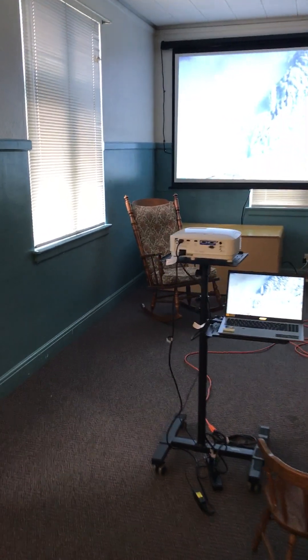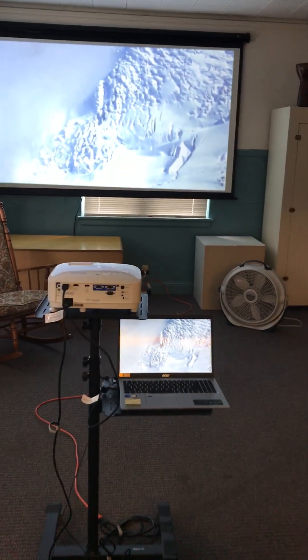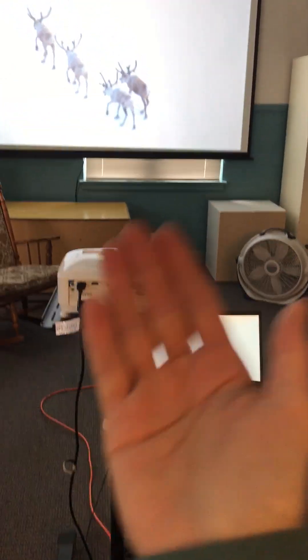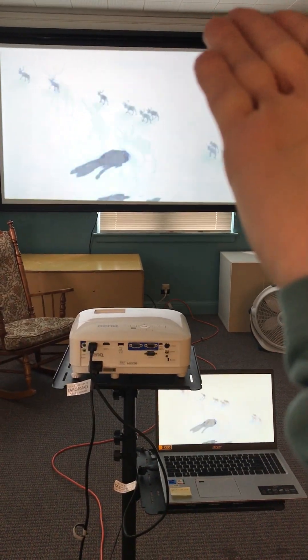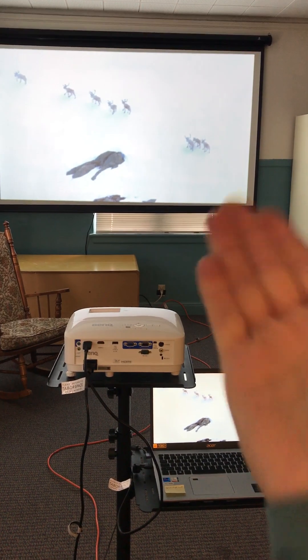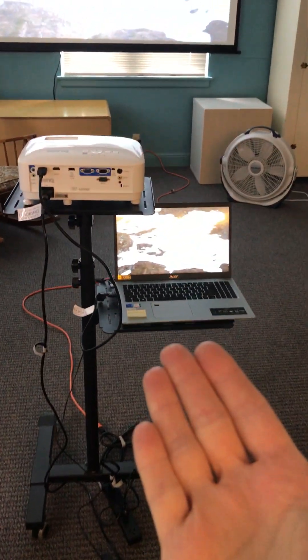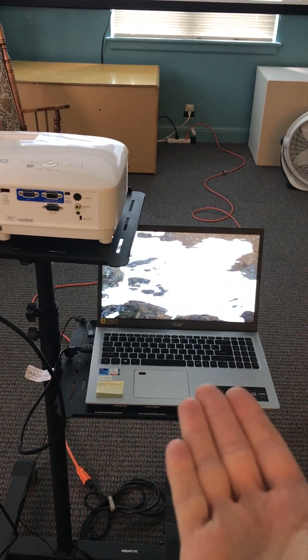When you run the projector, the building host will have all the equipment set up for you. That includes the actual projector. They will grab the remote control and lower the screen, run the cords out. The only thing you have to bring is the device that you'll be playing your movie from.